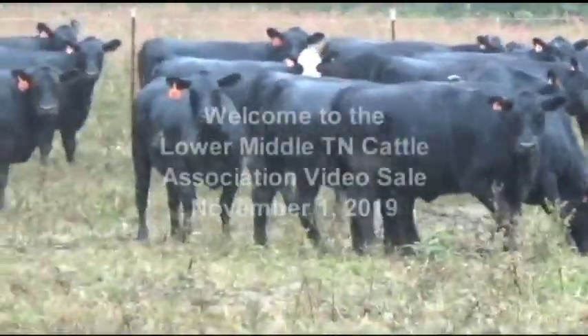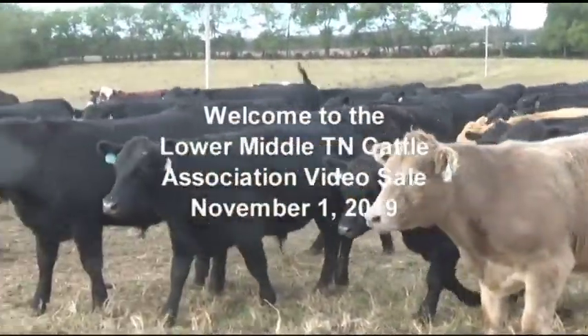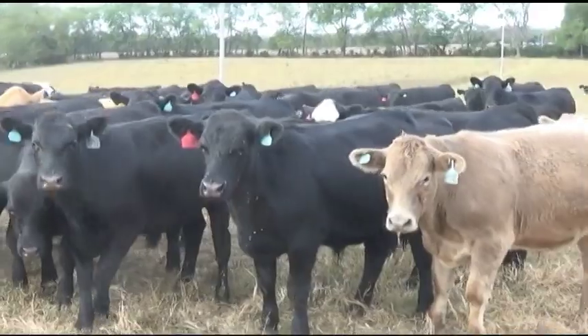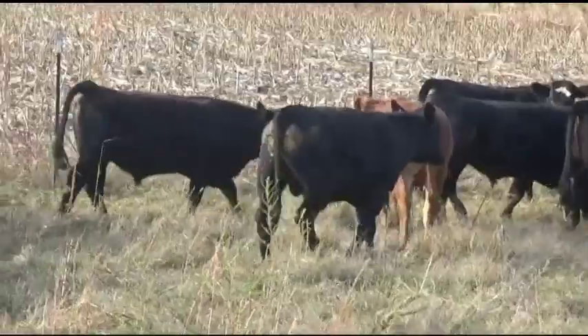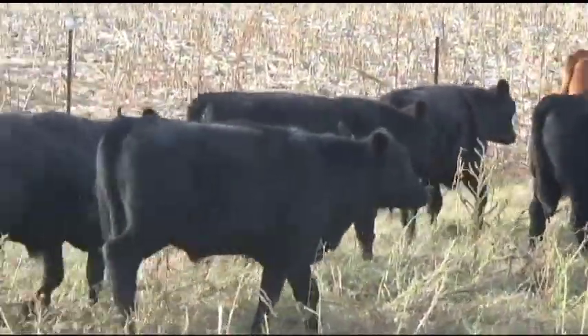Hello ladies and gentlemen, welcome to the Lower Middle Tennessee Cattle Association video board sale for November 1st, 2019. My name is Darrell Elshot with Tennessee Livestock Producers, and it's a pleasure to have the opportunity to go through the cattle with you today. We have a little over a thousand head in this offering. If you have any questions, please feel free to give us a call — information is also available on our website, tennesseelivestockproducers.com.